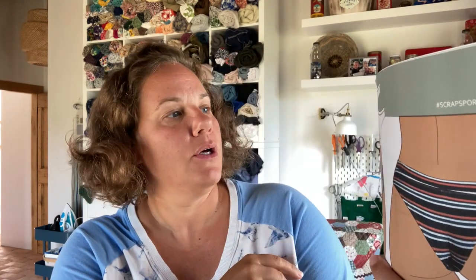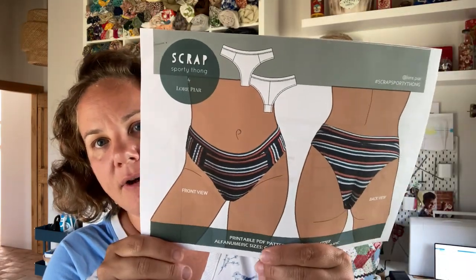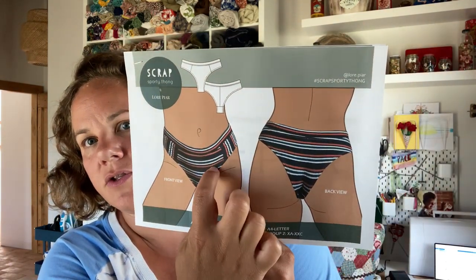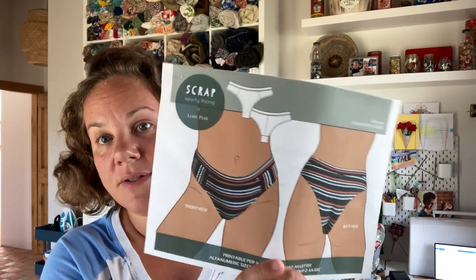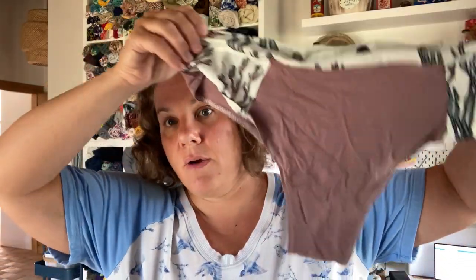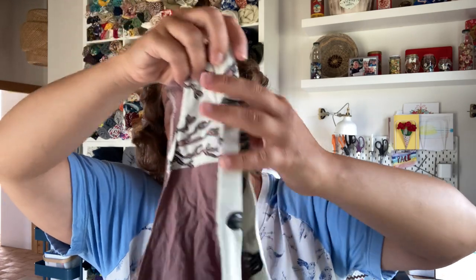The second thing I got sewn up is this free pattern by Lore Piar — the Scrap Sporty Thong. I really like this because you've got two pieces here and then one, two, three, and then the band. It's a fantastic way to use up scraps. The key with this is there's no elastic, which I thought is a cool idea. I made a pair and they're wrinkly because they came out of the wash. They are extremely comfortable, but because there is no elastic, I think I don't love them.